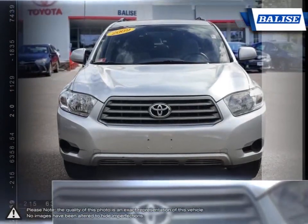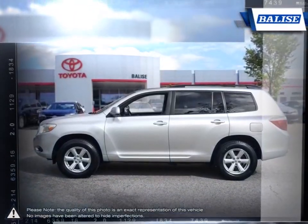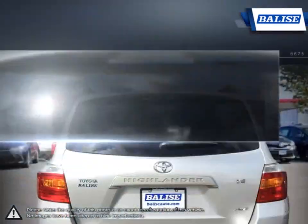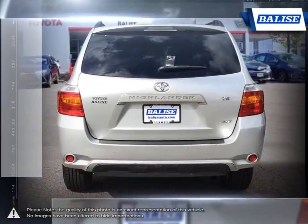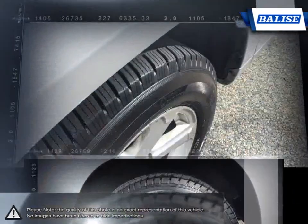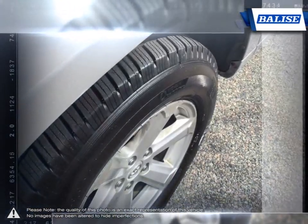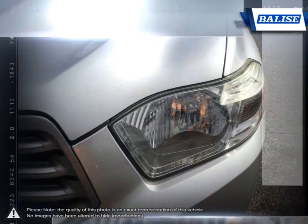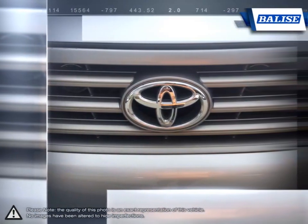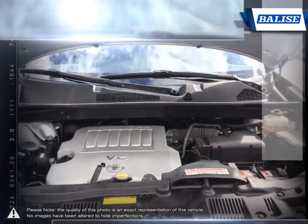This makes the Highlander one of the grandfathers of the entire crossover market, and it continues to stay relevant and competitive year after year. The refined interior provides a large and comfortable space for all, with many areas for items and storage. The Highlander ensures you have an abundance of cargo space while still leaving plenty of room for rear passengers. With a secure and composed feel, the Highlander provides a comfortable and smooth drive.